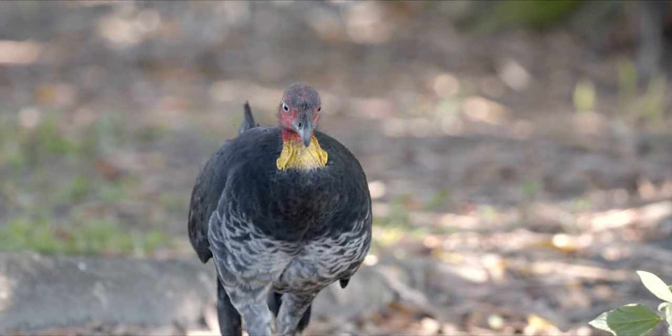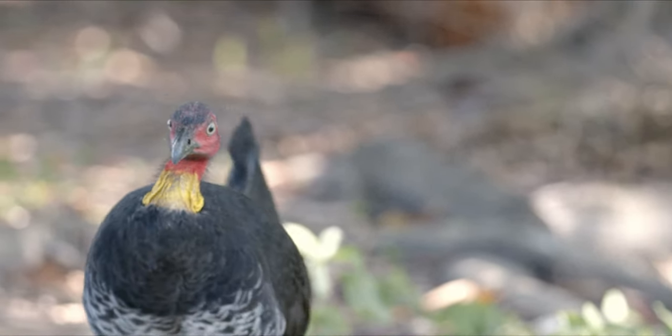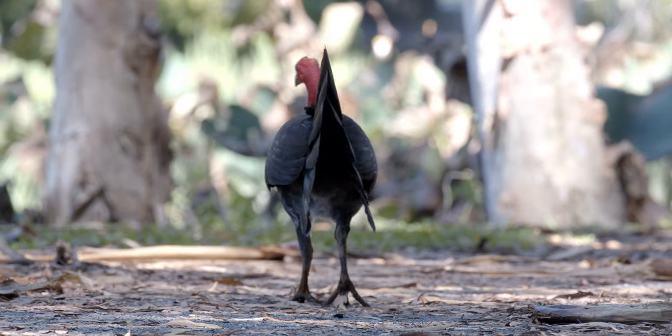Now don't even think about saying anything negative about these guys. They are beautiful and they deserve to feel loved. Look at him wiggle that big old tail.